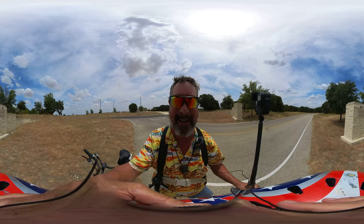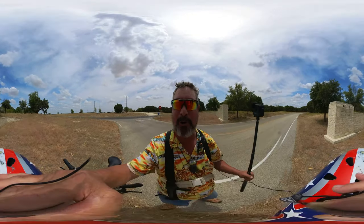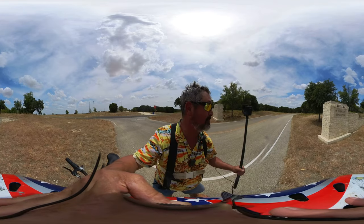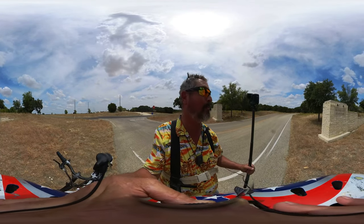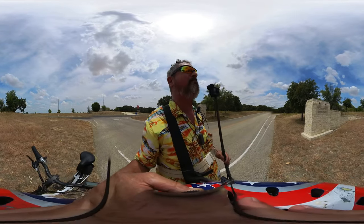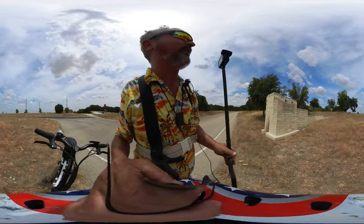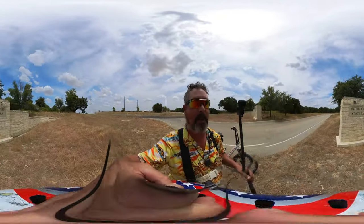Welcome to Dude RV! Really appreciate you stopping by — you got here just in time for another campground virtual tour. We are at Mother Neff State Park.